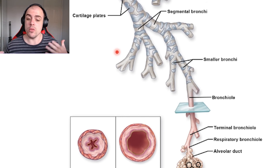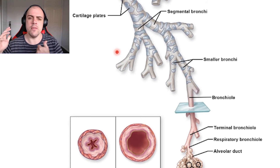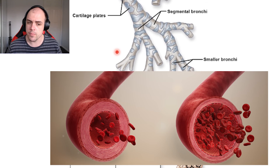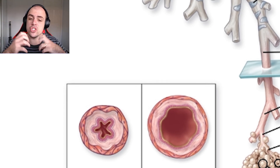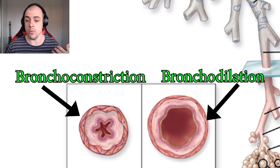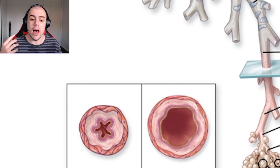We also notice an increase in smooth muscle as we move deeper. Just as smooth muscle in blood vessels causes vasoconstriction or vasodilation, the smooth muscle in bronchioles constricts or dilates the airways, controlling how much air is moving in and out at any one time. This process generally goes unnoticed by most people.